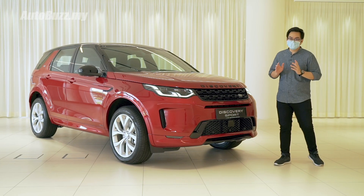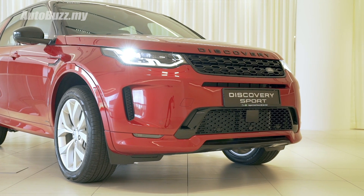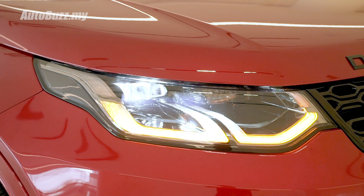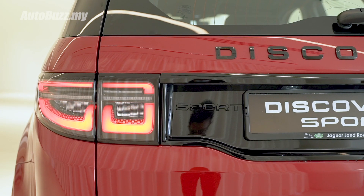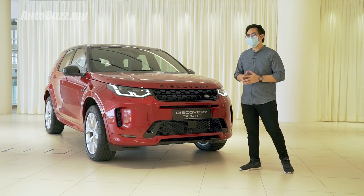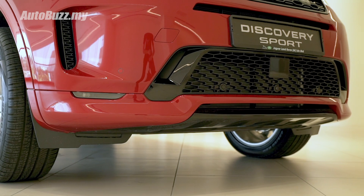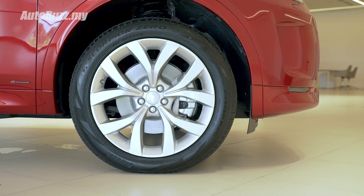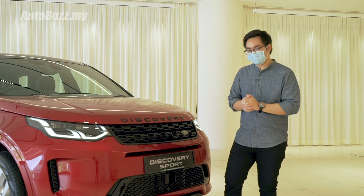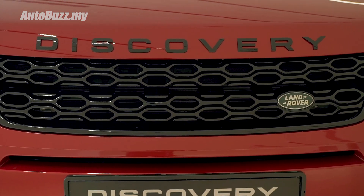The new Disco Sport comes with a redesigned front end featuring a slimmer grille and slimmer headlights. The daytime running lights also act as sequential turn indicators and the twin-U design is also mimicked at the back. Locally, there's only one variant available — the R-Dynamic — which features sportier front and rear bumpers, body-coloured claddings all around, and 20-inch wheels. You can also opt for the Black Pack, which gives you black badging, black grilles and other black bits all around the car.